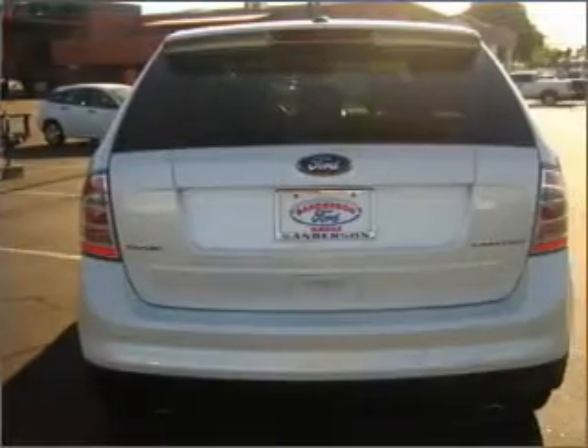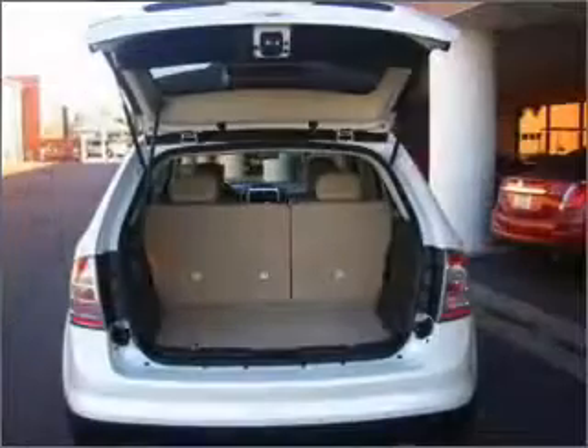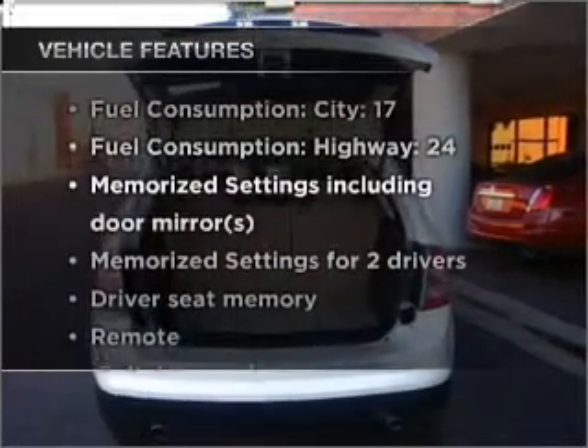Brake safely with the anti-lock braking system. Heated seats offer comfort in cold weather, and memory settings are one of many features. Plus, enjoy these notable features that are included in this ride.